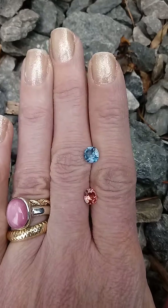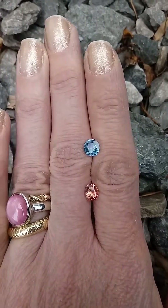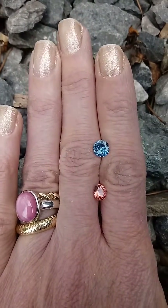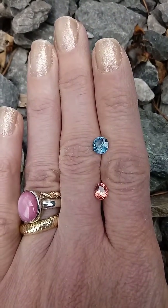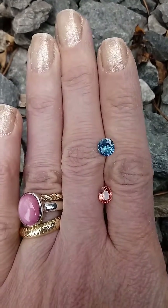So if you're looking for that Padparadscha color Sapphire, this would be a perfect replacement for that. Anyway, thanks for watching, and you can see these on the website. Thanks a bunch.